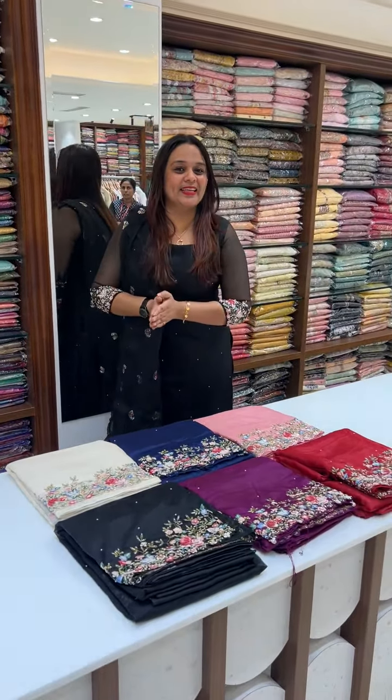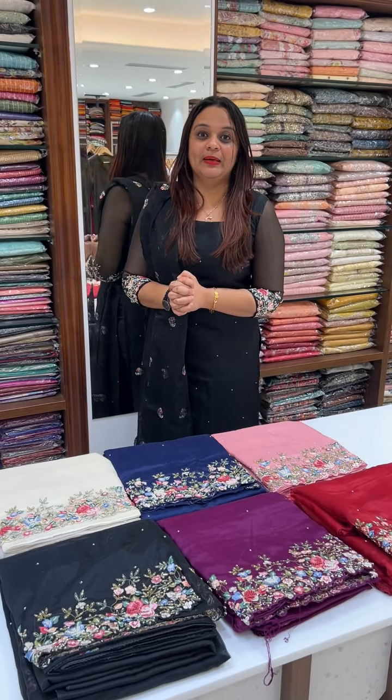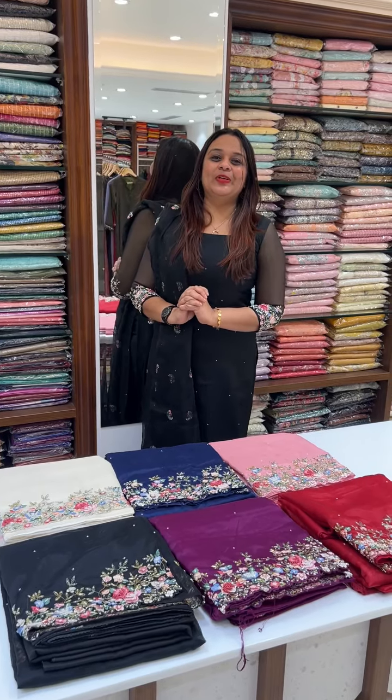It is an unbelievable price. It is a premium category. It is a fully hand-worked set. The price is 3500.